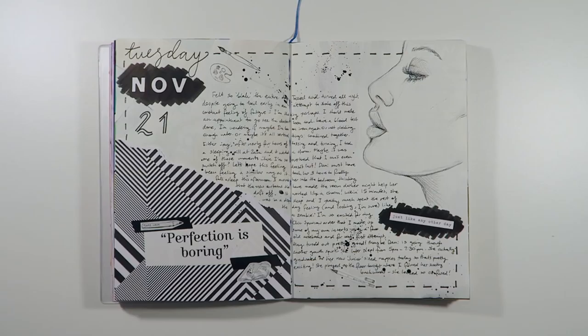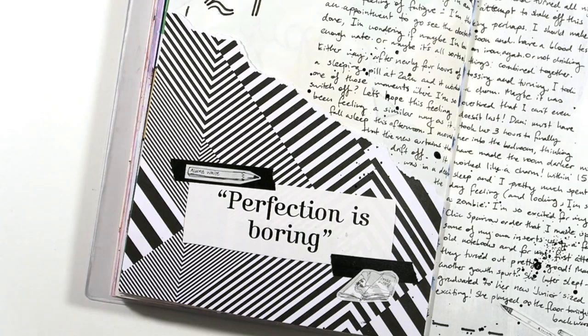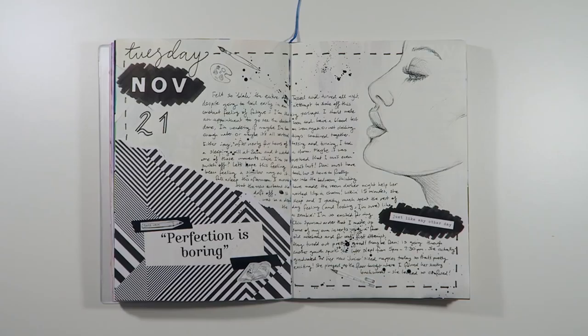Tuesday November 21st was a fairly dull day so I kept the pages fairly simple. Before I started getting into creative journaling I found myself stuck with all these gorgeous pattern papers that I didn't really know what to do with. I think it's a nice and easy way to add character to your pages. So I added in a quick sketch in the corner and splattered around some ink and I like it a lot for its simplicity.